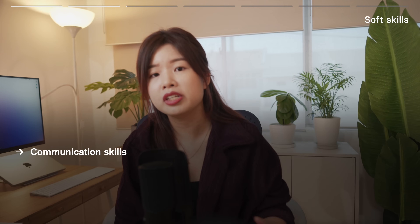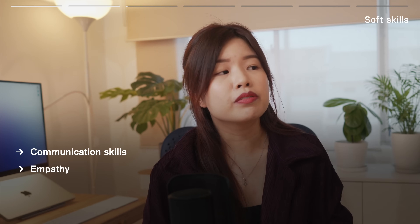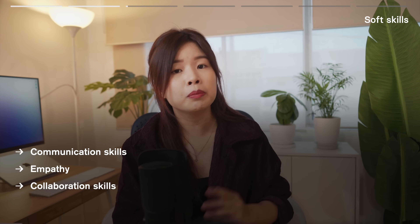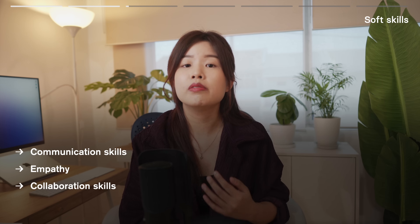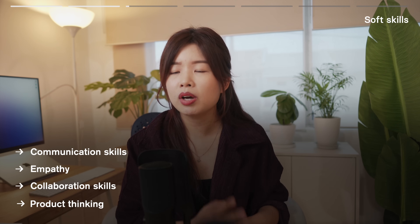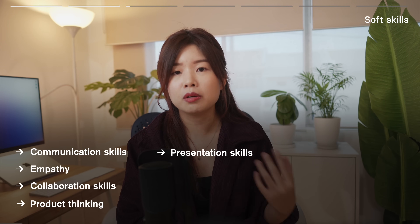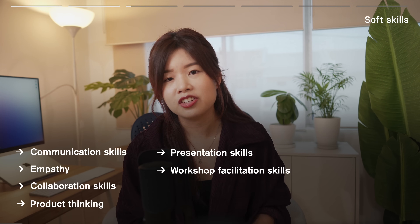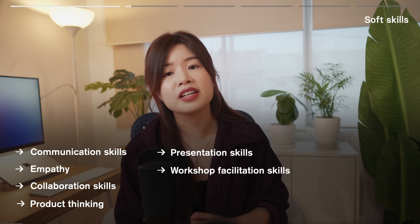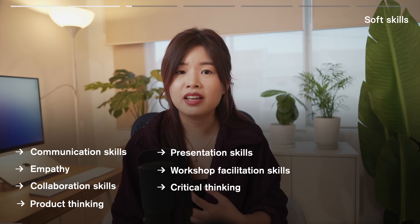Step three: develop your skills. First, soft skills. You will need communication skills — how do you communicate your designs with clarity. Empathy — how do you think from the user's perspective. Collaboration skills — you're not going to be working alone, so know who you're collaborating with, learn about their importance, learn to work with different people, and be receptive to feedback. Product thinking — knowing what makes a product successful will shape you to become a better designer. Presentation skills — explain the thought process behind your designs and develop storytelling skills. Workshop facilitation skills — learn how to facilitate or run design sprints to help the team work towards a common objective. And critical thinking — thinking in an organized and rational manner.